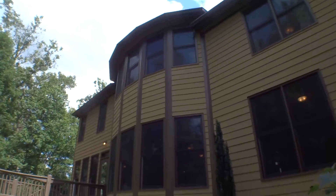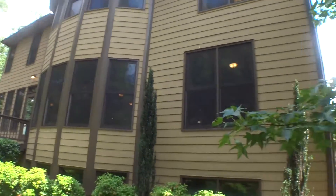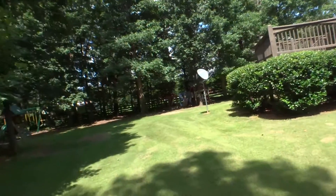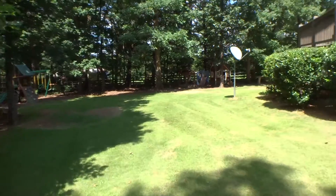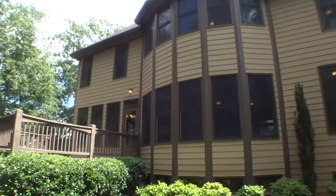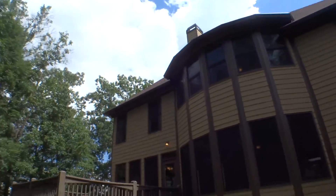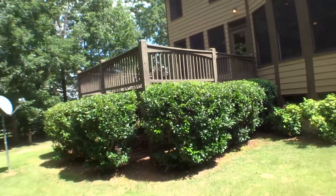We're at the back side of the house. Everything is in very good condition — very well maintained, both outside and inside.